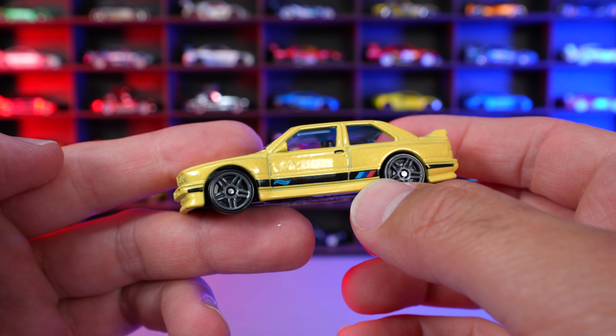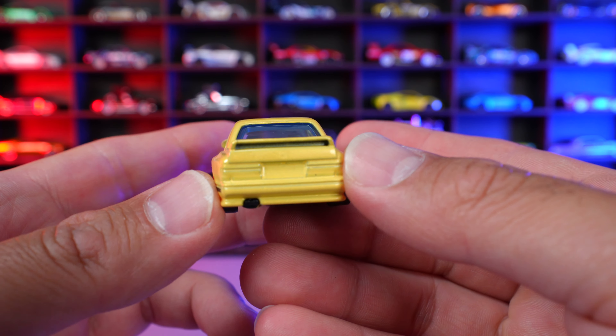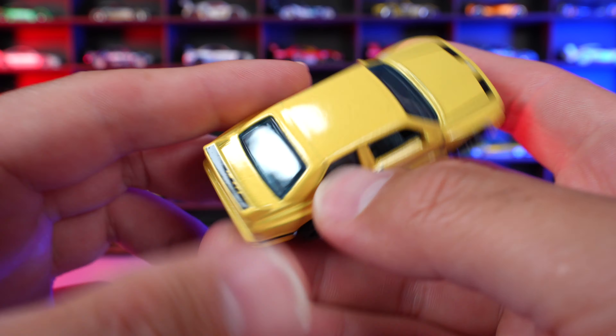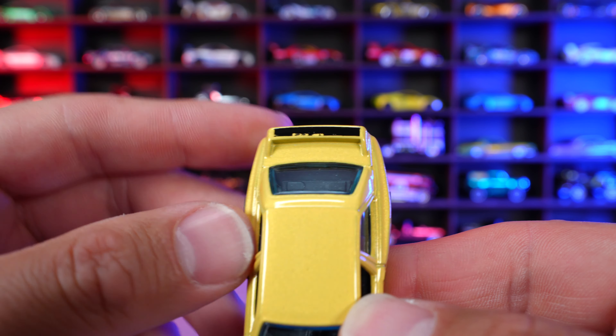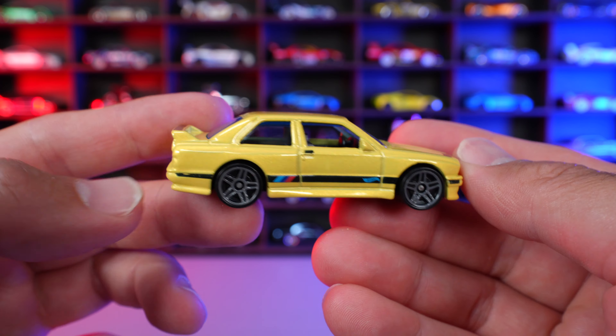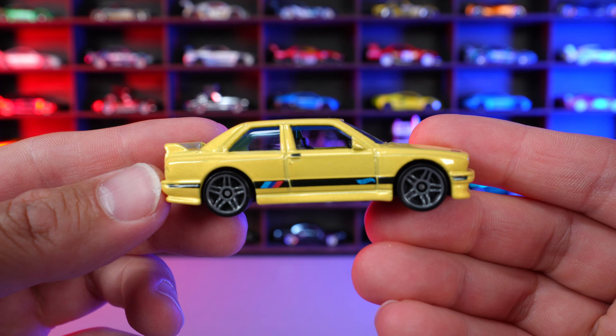They've left all the stamping for the side — you can see that BMW M coloring on the side. The wheels look pretty good on this one. On the back, no stamping at all either. We do have the spoiler with paint on it, but it looks like there's a little bit of an error on that paint. So overall the car itself is cool, but the execution of it as a mainline Hot Wheels, I would say, is not very good.